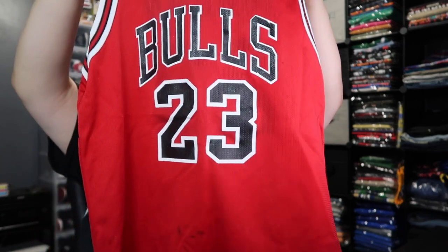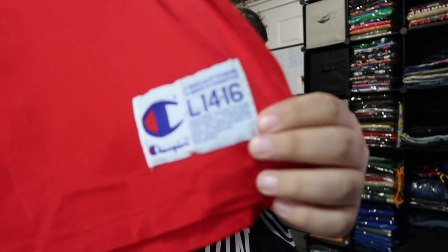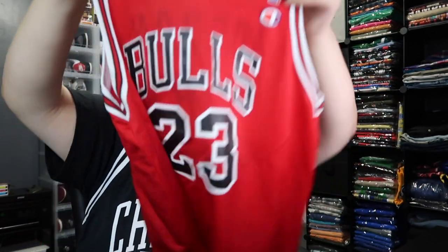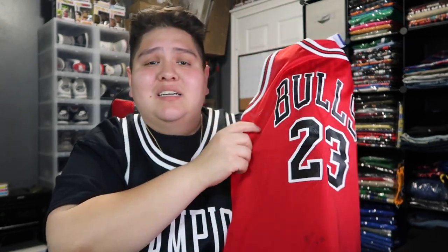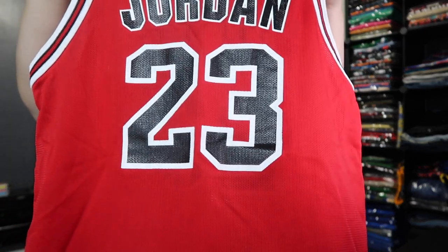Last but not least — one that I think might go pretty quick, so make sure you check out the website. You got that Michael Jordan in that red and black coloring with the white outline — real nice, real dope. This is a size large, 14-16. Nice little Chicago Bulls number 23 — this one's fire, guys. Especially with The Last Dance documentary going on, this is a dope jersey.